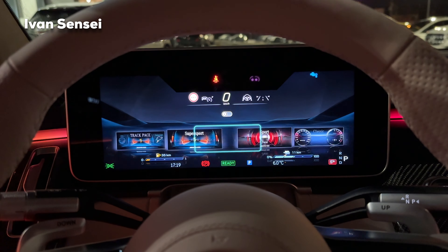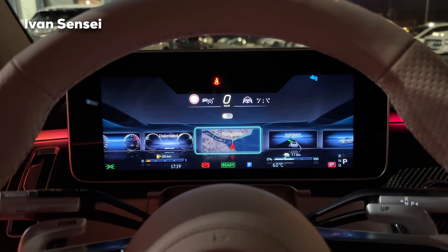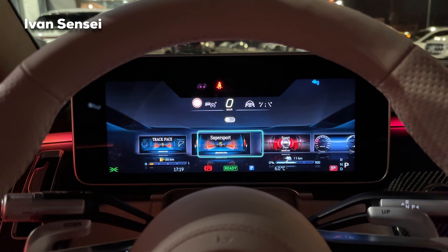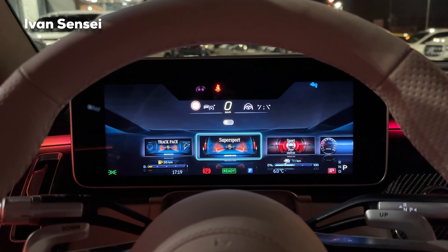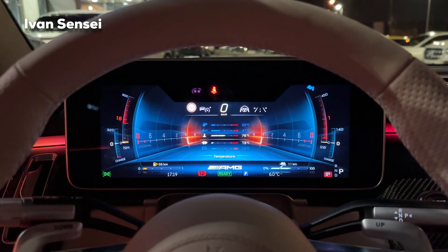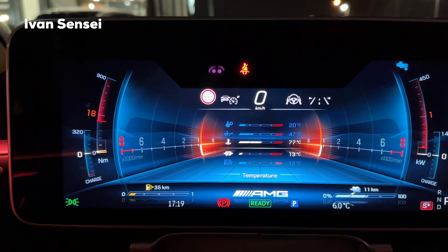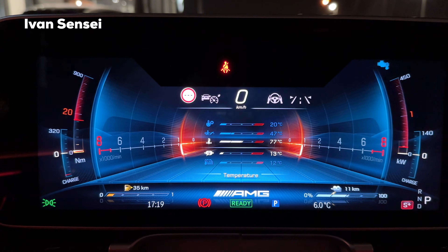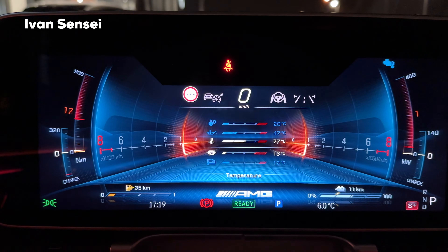Here you can also see how you can change the driver screen. My favorite is the Super Sport one. You can see the temperatures there: transmission oil, engine oil, the coolant, and also the battery as well as the electric motor temperature.